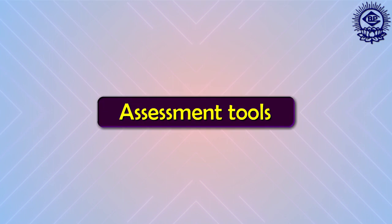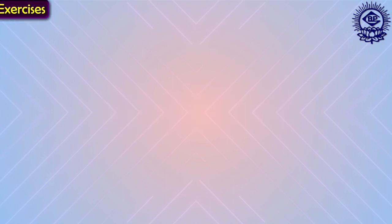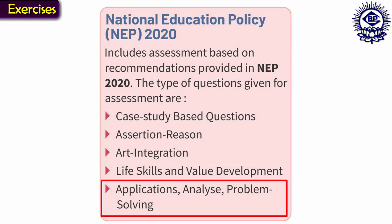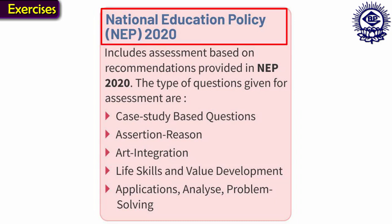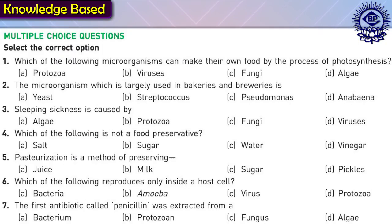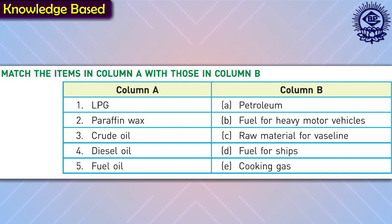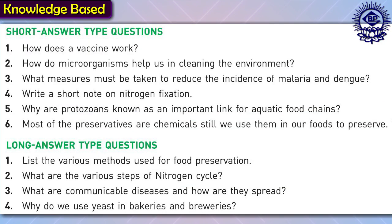Let's now take a look at the assessment tools in the course book. Exercises of each chapter provide well-formulated questions which address different cognitive levels and various skills in learners as per NEP 2020. Knowledge-based questions such as multiple choice questions, fill in the blanks, true or false, match the following, short and long answer type questions will improve the understanding of the chapter learned.